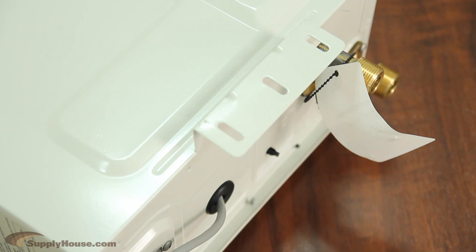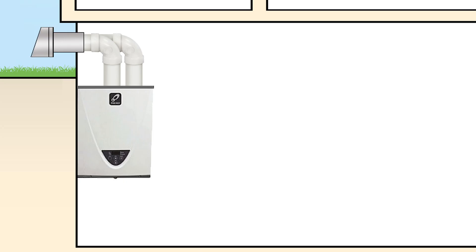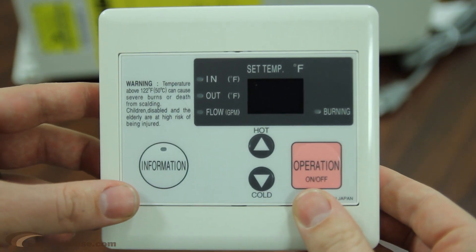garage, or utility room for additional storage and versatility. Most units come power vented but can be converted to direct vent with a conversion kit. The TH3 models will need PVC pipe for venting and all other units can use stainless steel. Some models include the temperature remote for even more control.